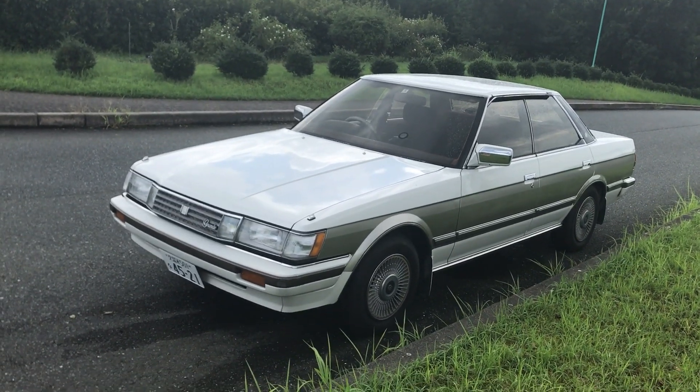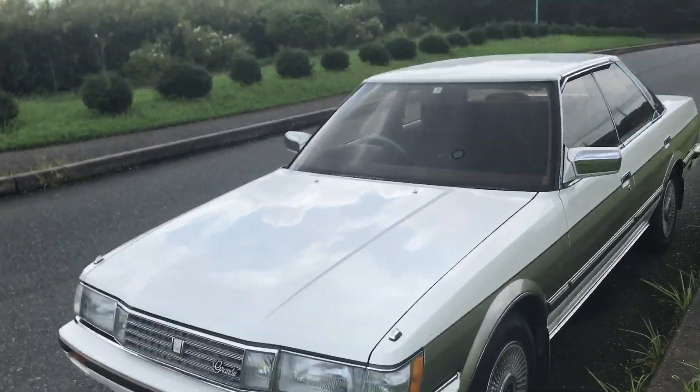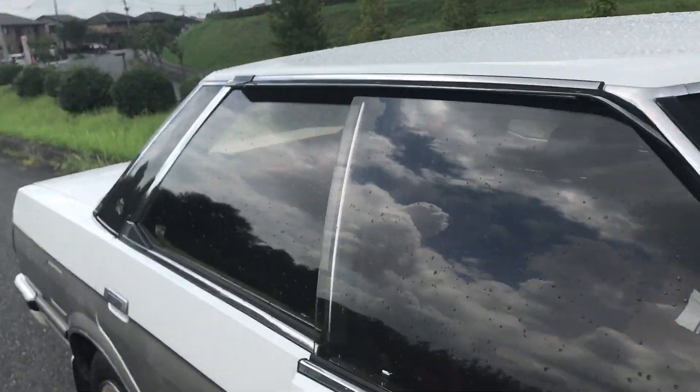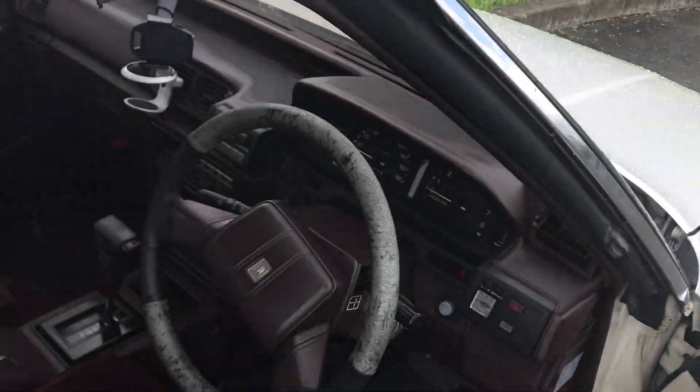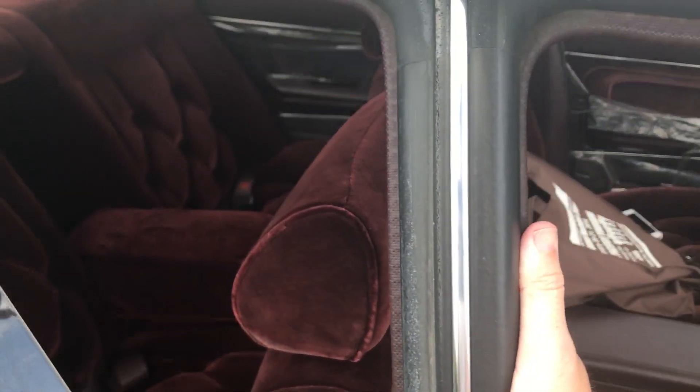Now let's have a bit of a closer look at the outside of this car. The first thing to point out is the body style — it is a hard top, though not a true hard top. You'll see that the window frames don't exist, which you would associate with a hard top, and yet we've got a B-pillar. So not a true hard top.